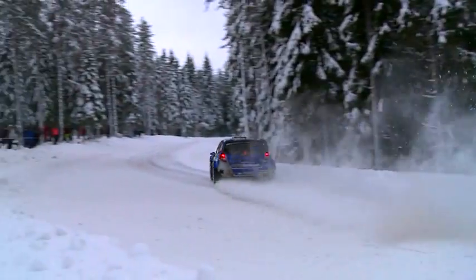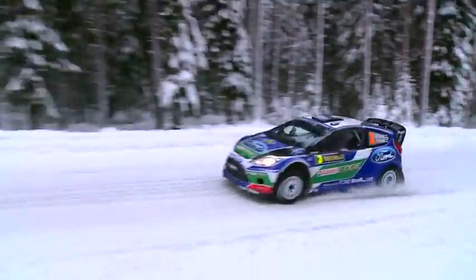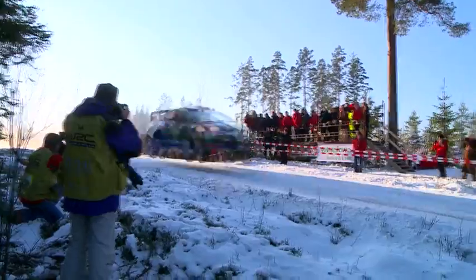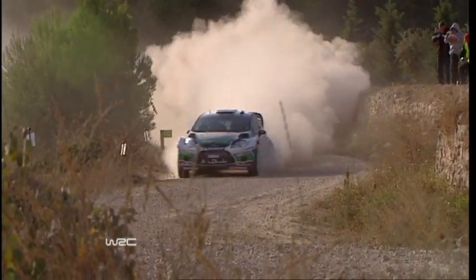Ford's Fiesta RS WRC is not only one of the quickest cars around, it's also one of the safest too. Because of the high speeds and extreme maneuvers that rallying involves, the Fiesta RS WRC has to cope with crash situations not seen in normal driving.